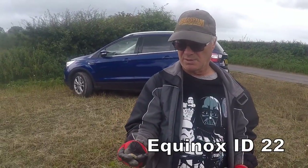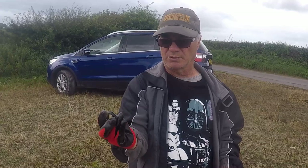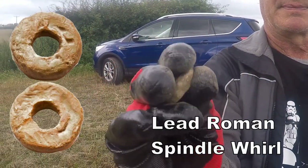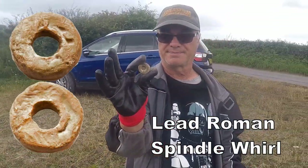Oh, what have you got there, Ken? Spindle whorl — Roman Spindle Whorl! Oh, bit of Roman. Excellent. Yes, the Romans have been here! Brilliant, that's brilliant. Superb.